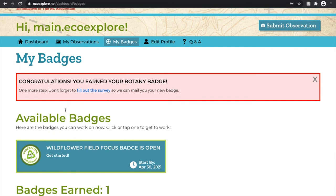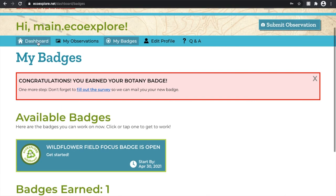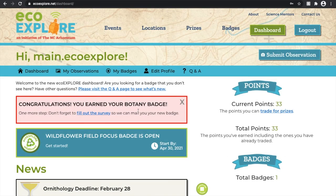This pop-up will appear once everything's been approved for your badge and is the way to get your physical one by completing that survey. The pop-up will go away once you exit out of it.